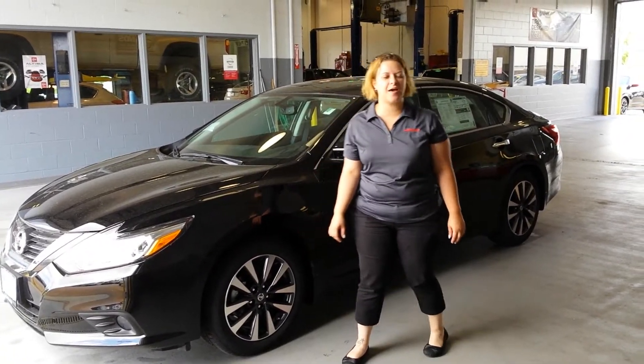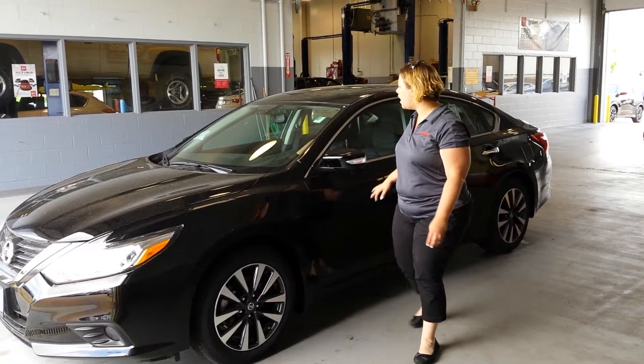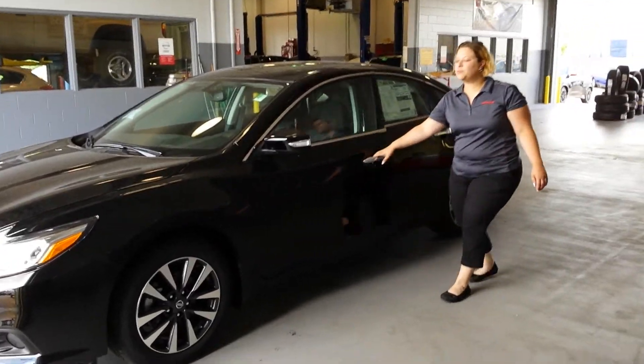Hi William, it's Lee here at Lujac Nissan in Davenport. Thank you so much for inquiring about my 2016 Nissan Altima. I have one pulled up right here — this is a beautiful SV.